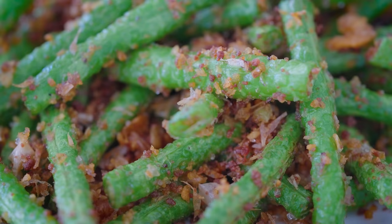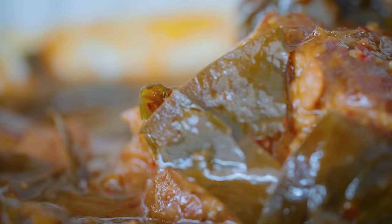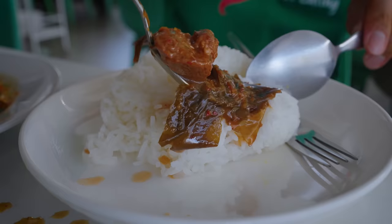One of the most famous dishes is called Mu Cha Muang, which is a pork stew. The main ingredients are garcinia leaves, giving it this incredible sourness. Huge pieces of pork, all the cha muang leaves, and you can see how chunky that curry paste is as well.